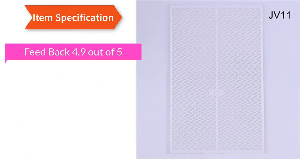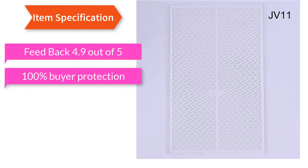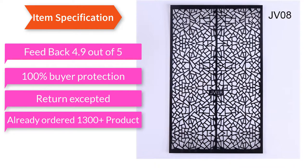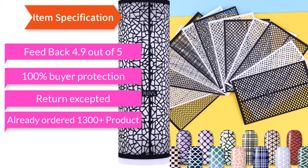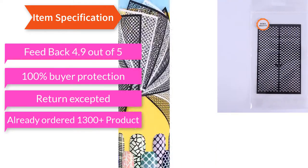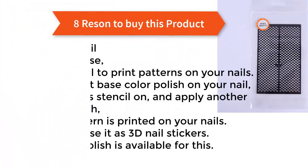Feedback: 4.9 out of 5 stars. 100% buyer protection, returns accepted. Already over 1,300 products ordered. Eight reasons to buy this product.